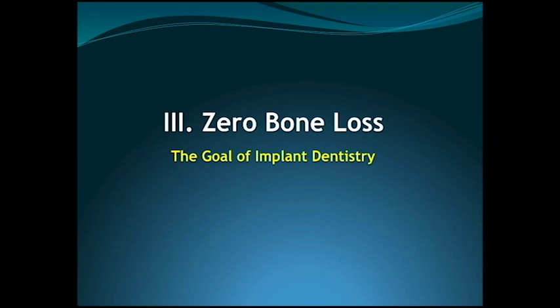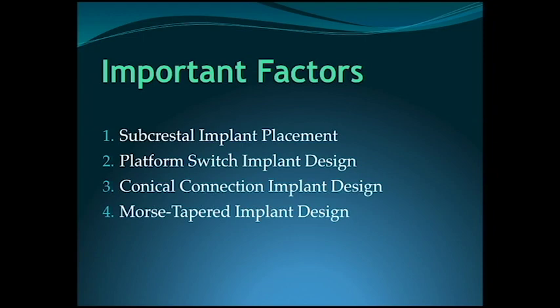The next topic I'm going to cover is zero bone loss — the goal of implant dentistry. Implant dentistry started in the 1980s. Back then, the goals that existed compared to today are much different. In the early 80s, if you placed an implant and the implant integrated in the mouth, that was considered a success. How long the implant lasted, what it looked like — none of those factors mattered. As long as you achieved osseointegration, which is basically when the implant body fuses to the bone in your mouth, that was considered a success.